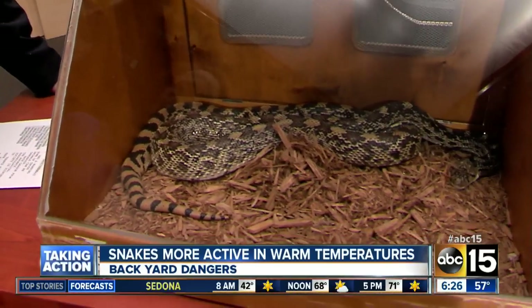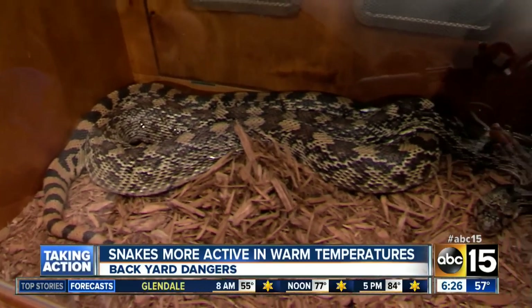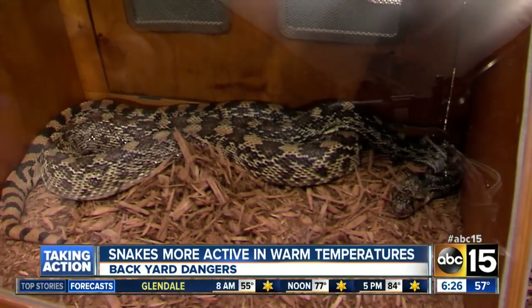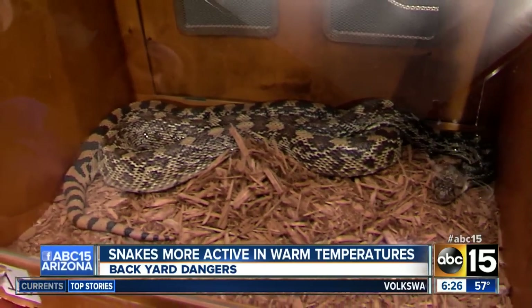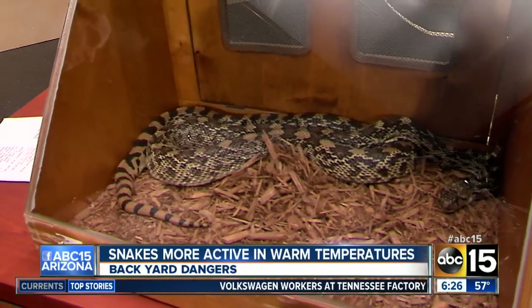If you look at the pattern on his back, it's somewhat diamond-like. They can actually do a mimicking display to try and appear like a rattlesnake to whatever predators are trying to bother them — flicking their tail on the ground, hissing really loudly, that type of thing.